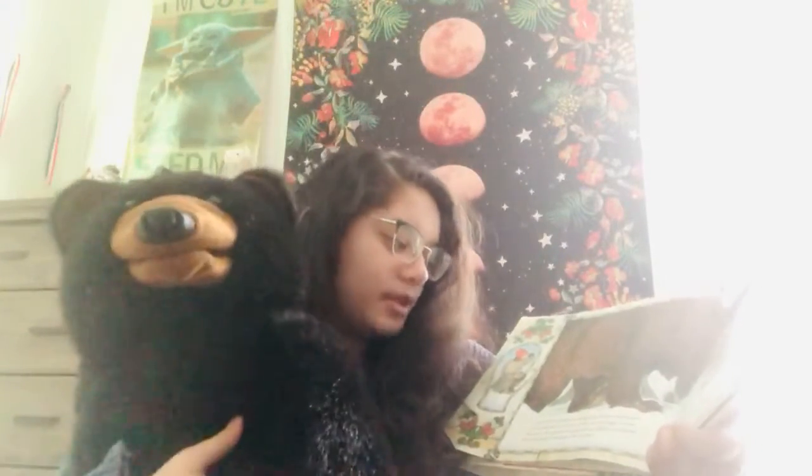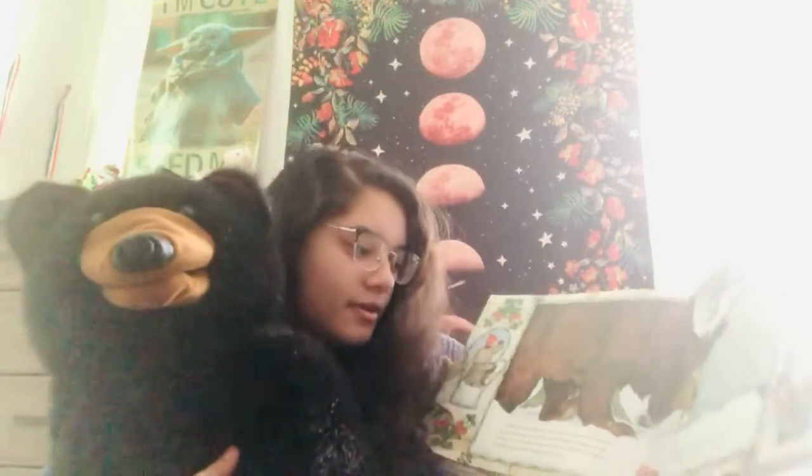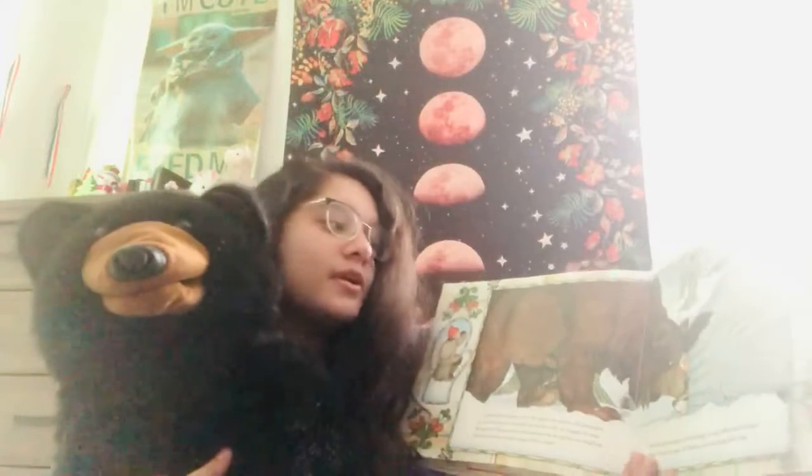A great big bear lumbered by. He spied the mitten all plumped up. Not being one to be left out in the cold, he began to nose his way in. The animals were packed in as tightly as could be. But what animal would argue with the bear? The mitten swelled and stretched. It was pulled and bulged to many times its size. But Baba's good knitting held fast. So in the bear went.